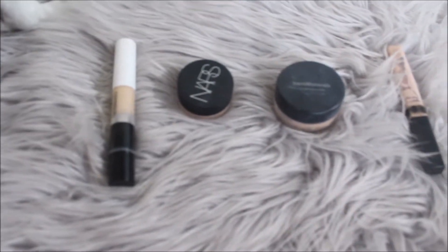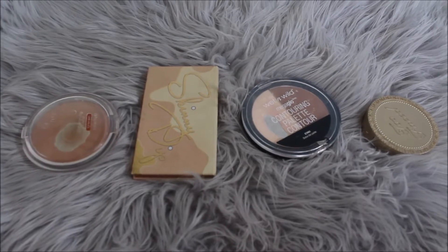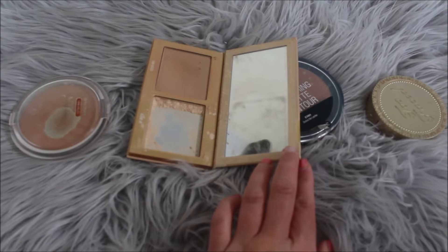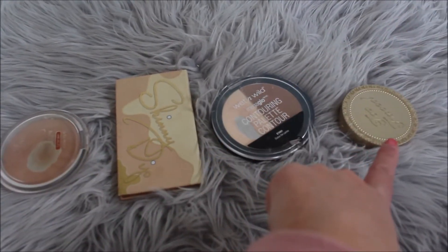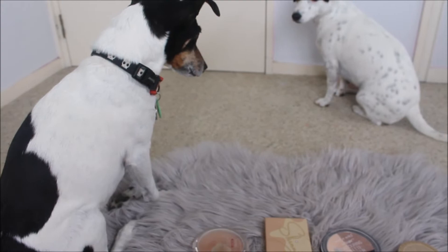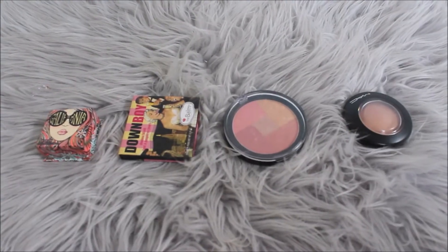I think he only just chose that because I put it up to his nose, but I'm going to take what I can get. I don't have enough face powders for them to choose, so I'm going straight onto bronzer. We've got Essence Sun Club, Kylie Skinny Dip Duo, Wet n Wild Contouring, and Too Faced Milk Chocolate. Marley wants out to get her toy and Alvie is farting on the rug. Good girl — she picked Too Faced Milk Chocolate!